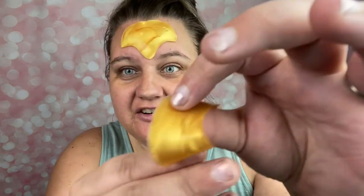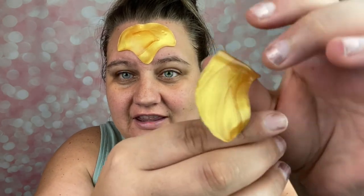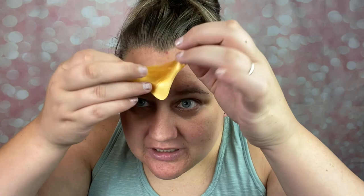The half hour is up for these patches. Going to pull them off one at a time — they stayed on really really well. It feels nice. I like these a lot. They're just so pretty, which I know doesn't really have anything to do with the end result probably, but very nice.